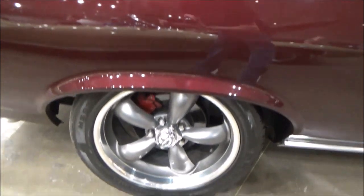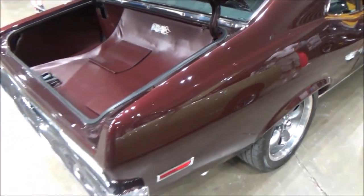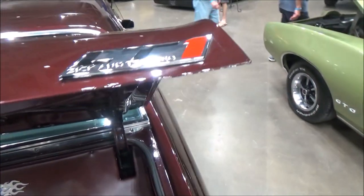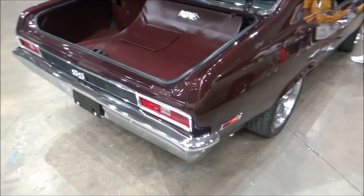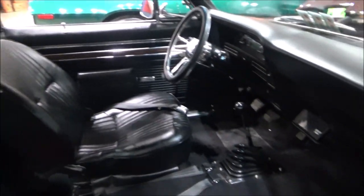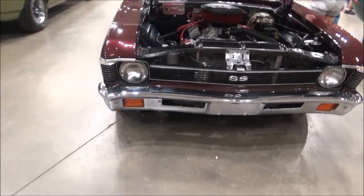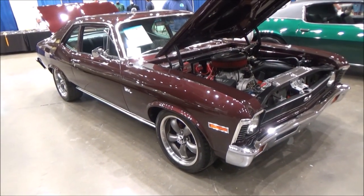Other features include power steering, four-wheel disc brakes, tubular upper and lower control arms, an instrument panel, tilt column steering, Flowmaster exhaust, and new wheels all around. Overall, a really nice car.